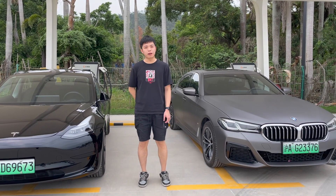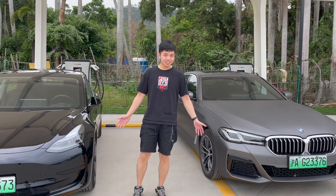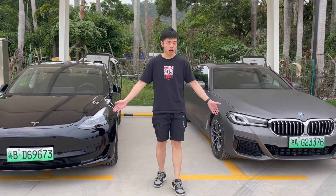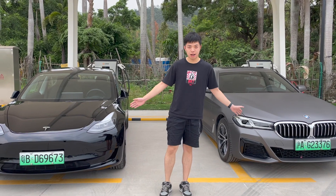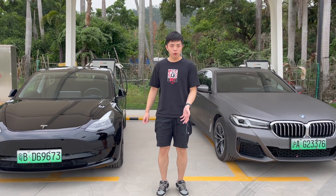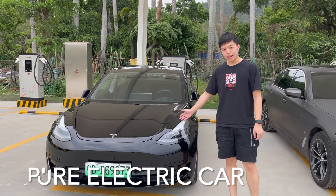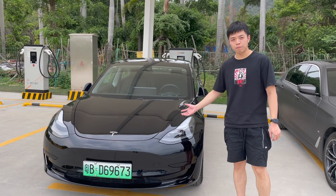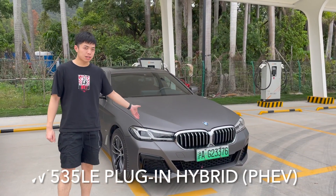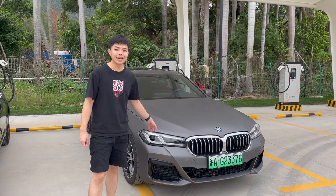Hello everyone, welcome back to my channel. This is Gogo here from Zhuhai, China. As you can see, both cars have green number plates, which means they are powered by electricity. This is a Tesla Model 3, a pure electric car. The other one is a BMW 535 LE, which is a plug-in hybrid here in China.